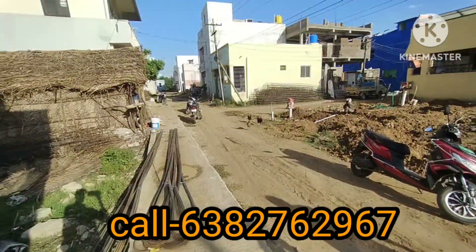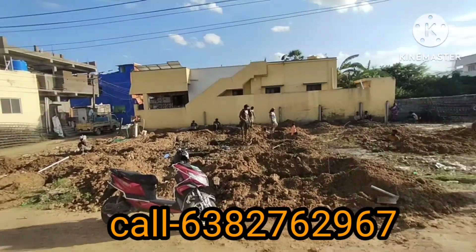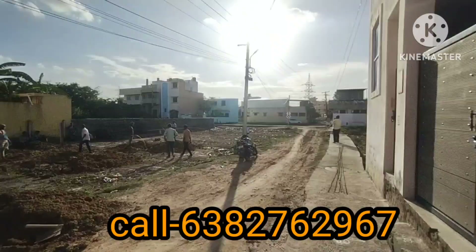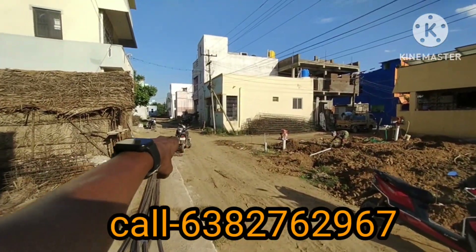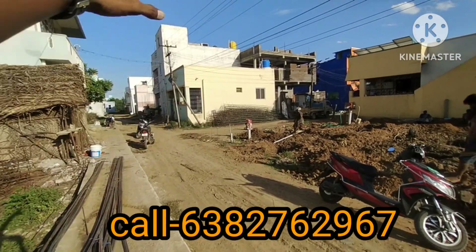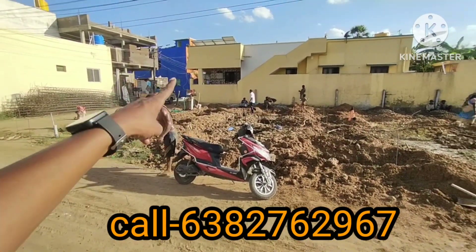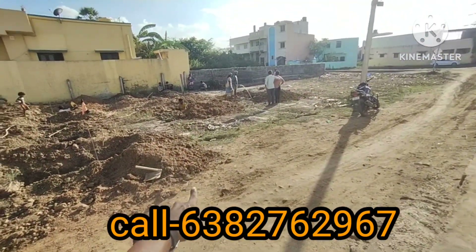We will see the street road here. The property is located in the middle of the street, with access from the left side. Here it is located in the middle of the street.